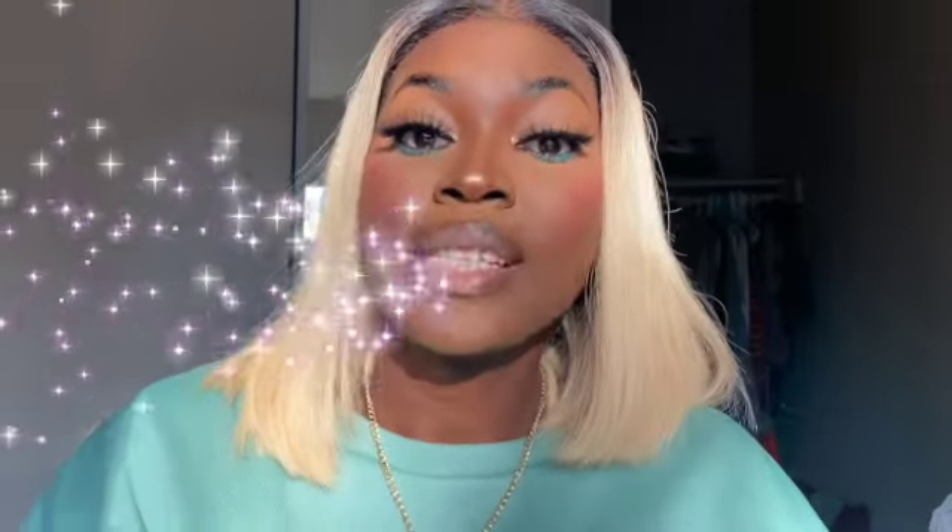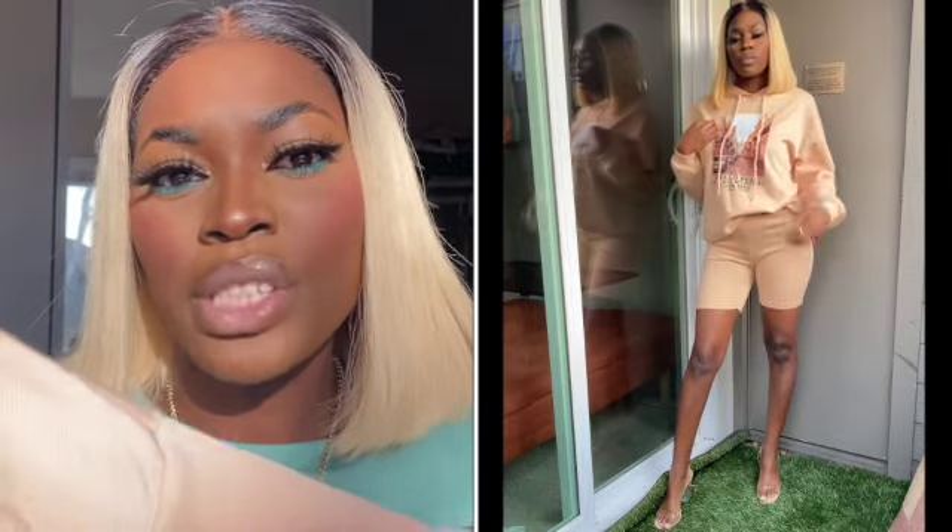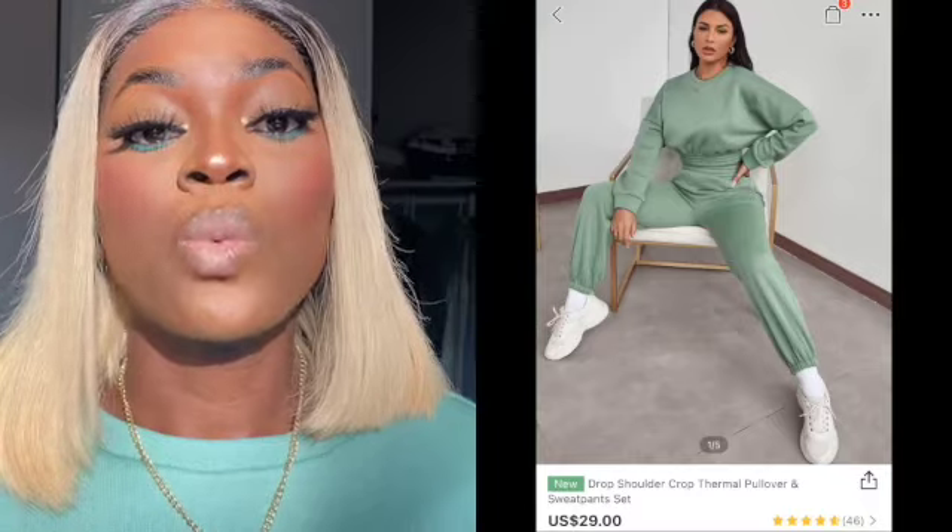Moving on to the sets — the first set I got is a sweatshirt and biker shorts. The quality is amazing; it's more of a knit material, not too thin, perfect for winter or early spring. I sized down based on reviews that said the sizing runs big. I got it in extra small and I love it. The shorts are amazing and the sweatshirt reads 'Paris Hello 2020, may all my wishes come true, good luck.'